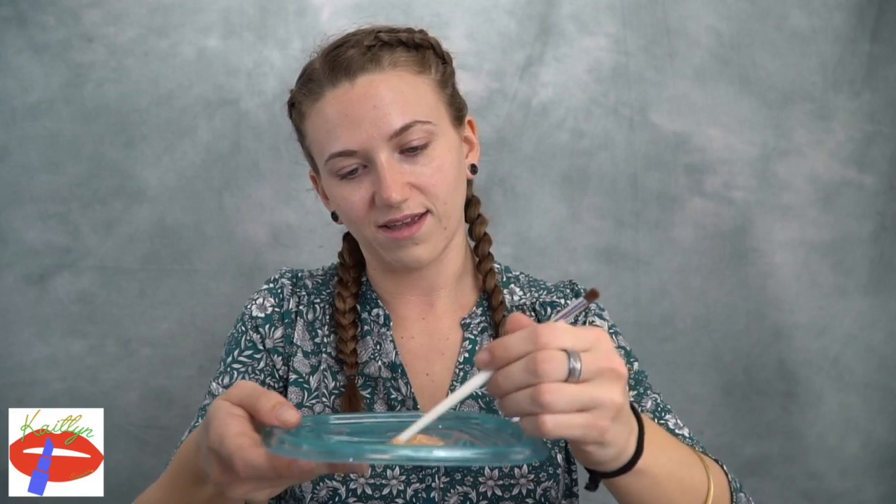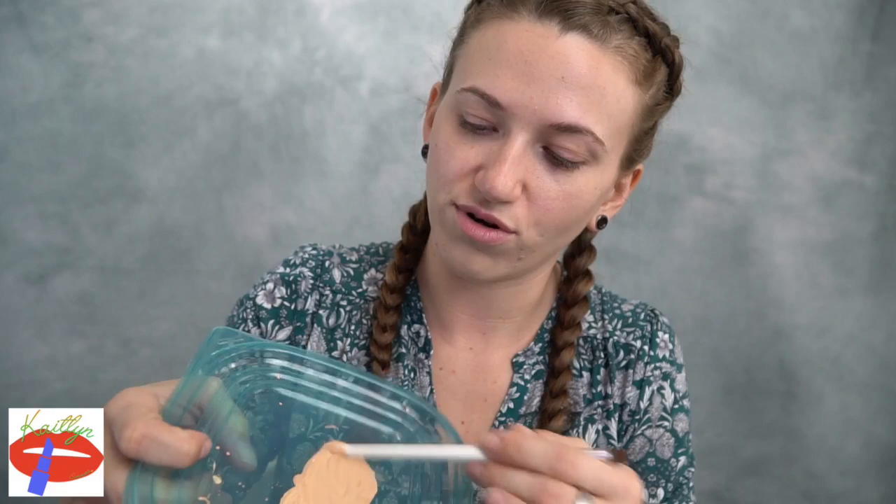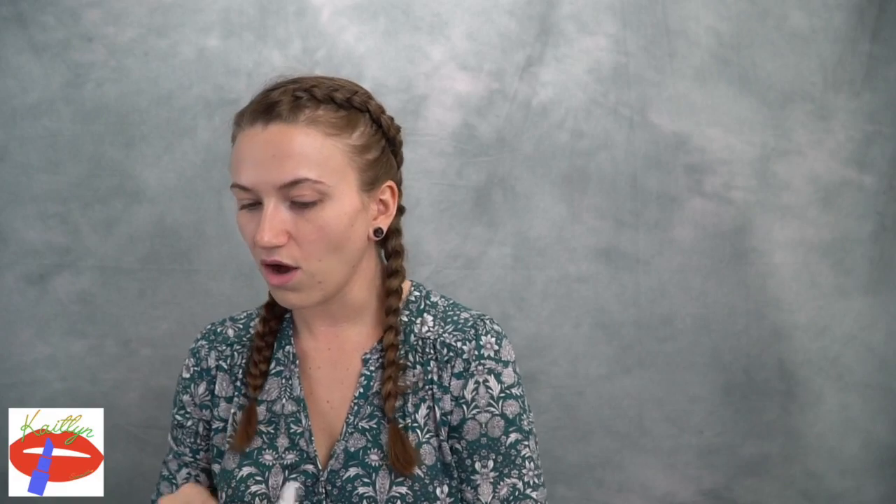I'm going to mix all this up using the end of one of these brushes. I'll show you the process of mixing — oh, I forgot one! The Kiko Milano Foundation. I'm going to take a little bit of that and mix it in. My beauty blender is dampened and I'm going to take the mixture, put it on the back of my hand, and go in.